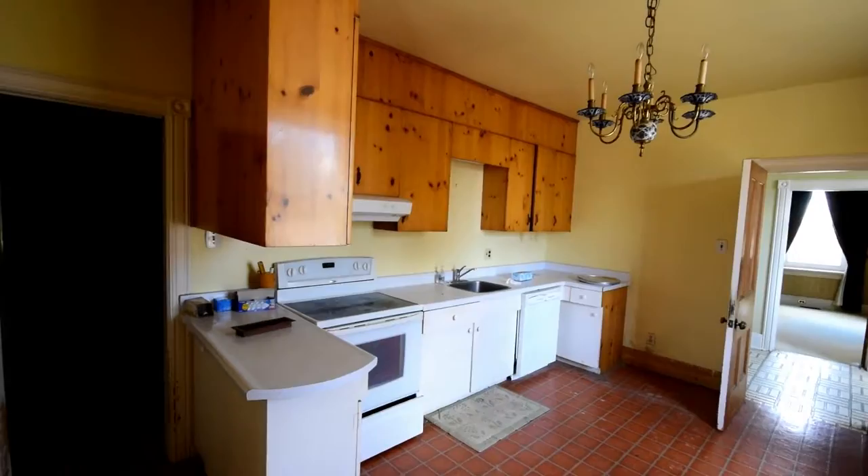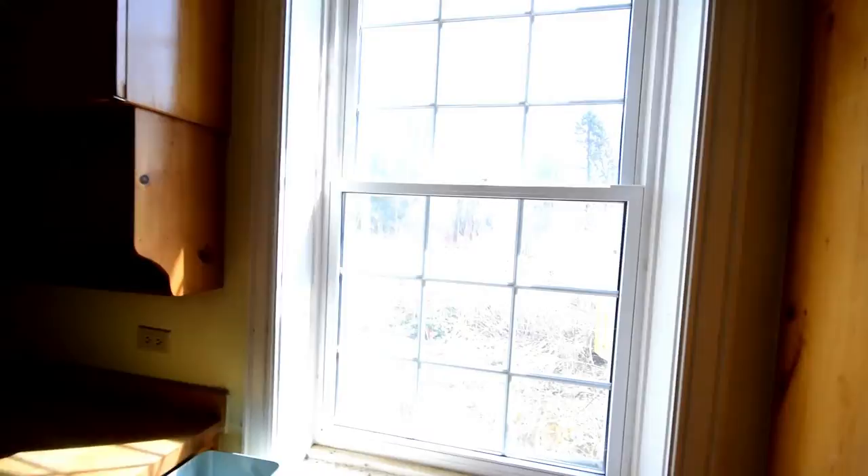Here we are in the kitchen. There's not much of a view outside, it's just open field.